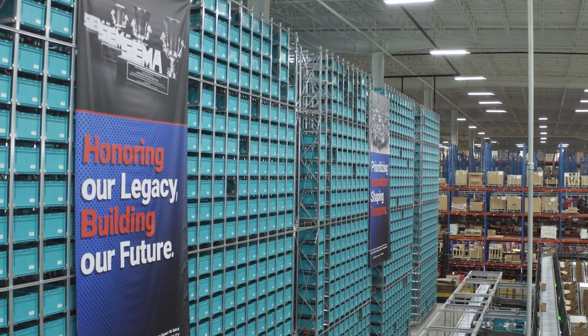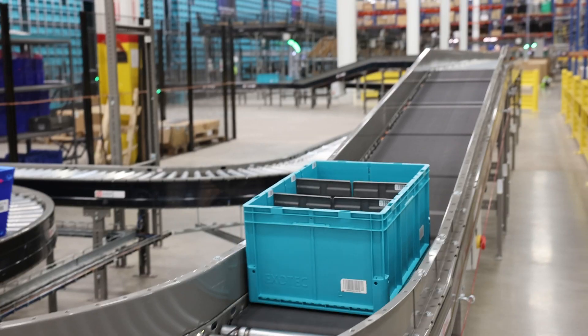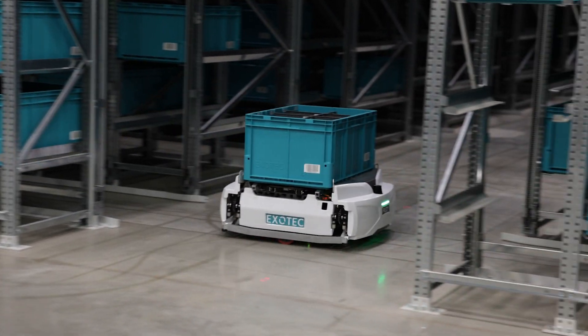On the customer side, we really wanted to increase the accuracy of our orders going out and increase the productivity so that we could get more orders out each day — same day — for our customers. We'll see 60 to 70 percent of our orders come in after 3 p.m. and we have a 6 p.m. cutoff in order to make our carrier cutoffs. We were seeing about a hundred minutes from taking the order to getting it on the truck. We're down to about 15 minutes with ExoTech now. So we went from picking roughly 50 an hour to over 300 an hour per presentation station — a six-fold increase in productivity.